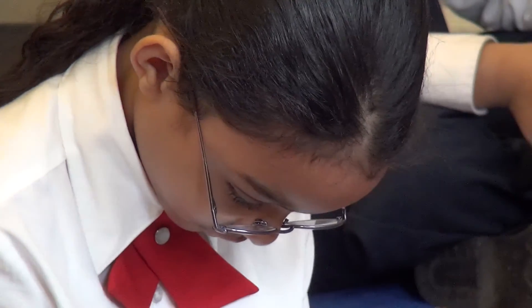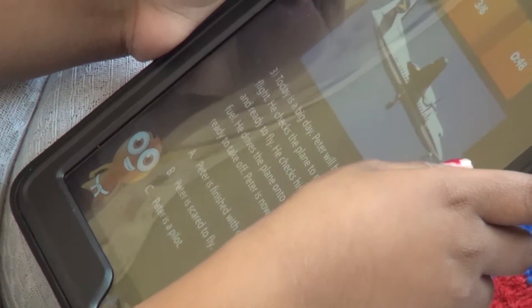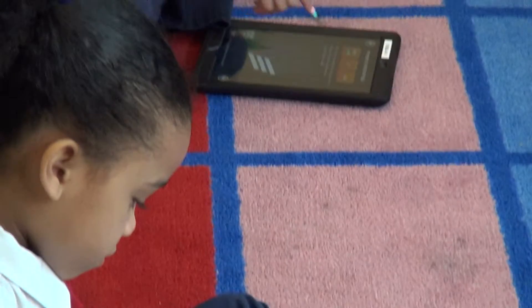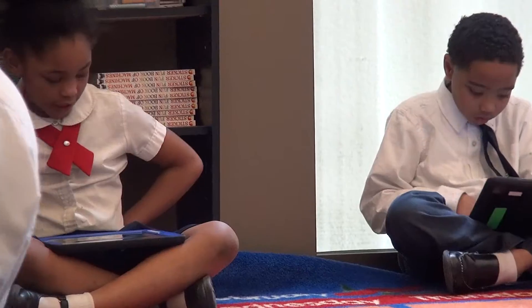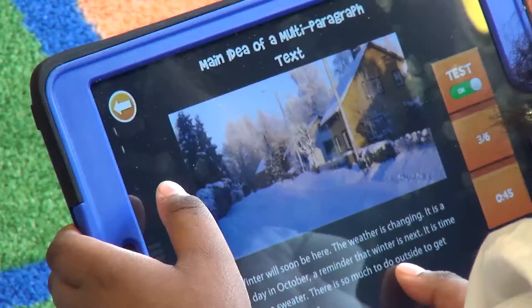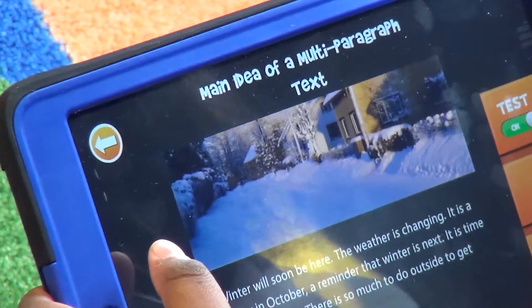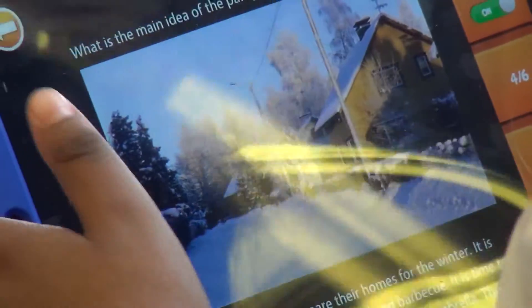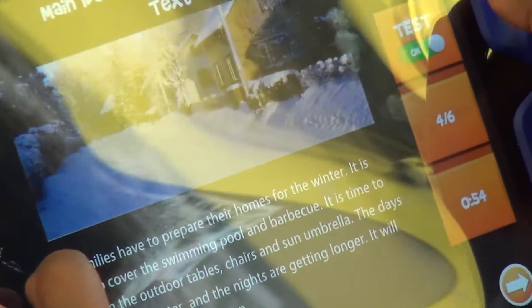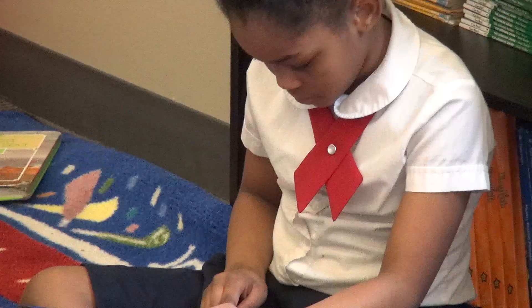This technology hasn't replaced our books. We use our books, but this is an additional resource that we use to capture kids' attention in the classroom and to make learning more interactive and enjoyable for them. Most of the kids honestly know how to do it themselves because they've grown up at home with parents that have tablets or cell phones that are interactive, and so they know how to use the iPad before we even introduce it to them at this grade level.